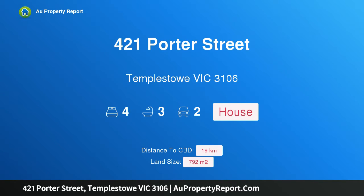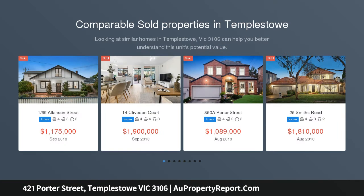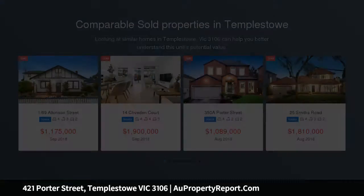Hi, I am glad to introduce property 421 Porter Street, Templestowe, Victoria 3106. Two townhouses, all approved and ready to be built. Please contact agent to view a copy of the plans and permits.